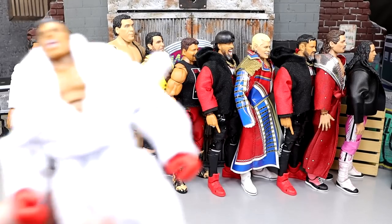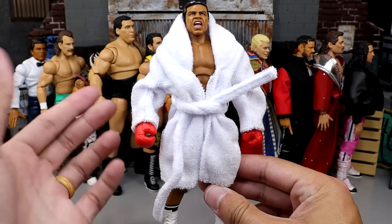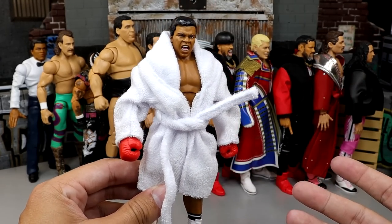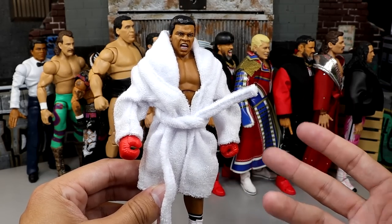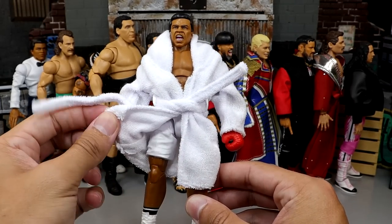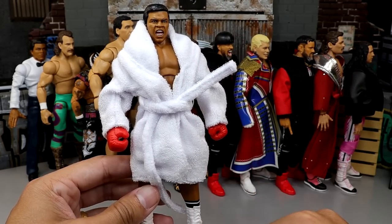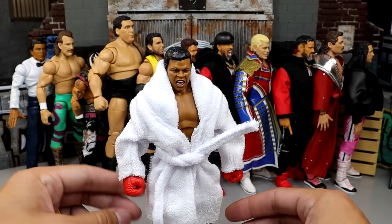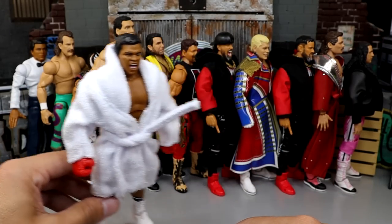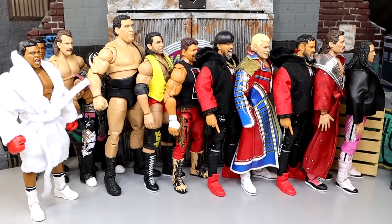Coming in at number six is the San Diego Comic-Con Exclusive Ultimate Edition Boxer Muhammad Ali — easily the better figure of the two-pack. I like the figure, though I agree: did we need a boxer Ultimate Edition as a SDCC exclusive when people really want wrestlers? But I definitely like this boxing version better than the referee version. The robe is great, you've got the boxing gloves, and you can do that iconic pose. Very sick figure overall. I think it's probably the best Muhammad Ali action figure they've ever done.